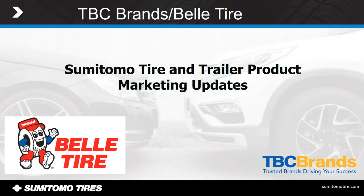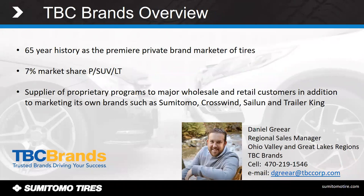Just to recap who TBC Brands is and what we do: we're North America's largest marketer of private brand tires. We represent such brands as Sumitomo, Salen, Crosswind, and of course the Trailer King trailer tire. We cover brands and styles and products from farm all the way down to lawnmower tires, so we probably have a broader range of products.